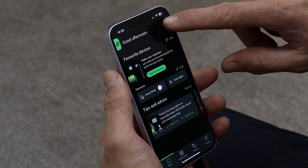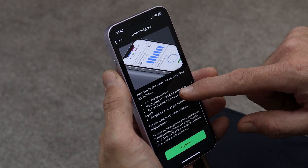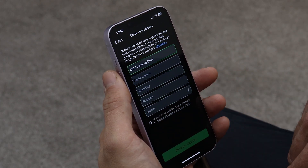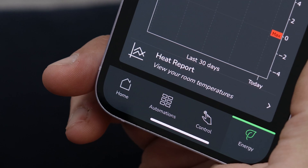Homes with compatible smart meters can upgrade to insights plus using our eligibility tool so tariff data can be displayed. The heat report is also a really good way to view the thermal performance of each room so that heating can be tailored to suit different lifestyles.